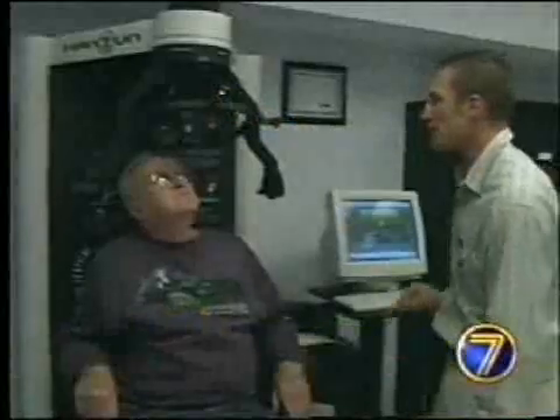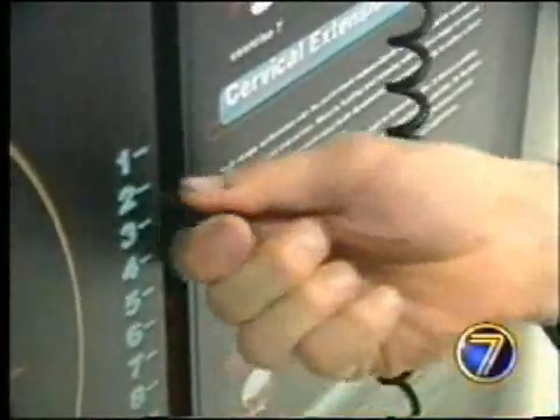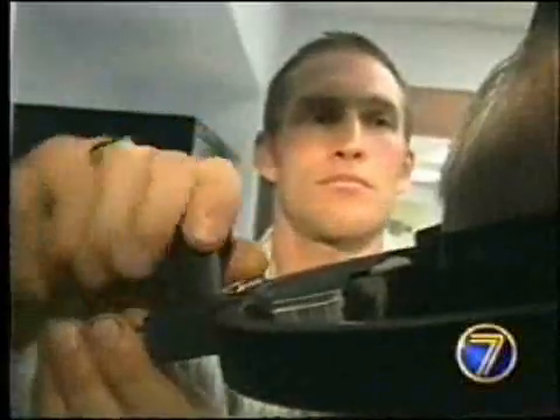Bill Morrow is having his first treatment. He has arthritis in his neck and was referred by his family physician. Basically what we wanted to do was get him moving his neck against some resistance to strengthen his muscles, which is going to help stabilize his spine and loosen up some of the tight muscles in his neck as well.